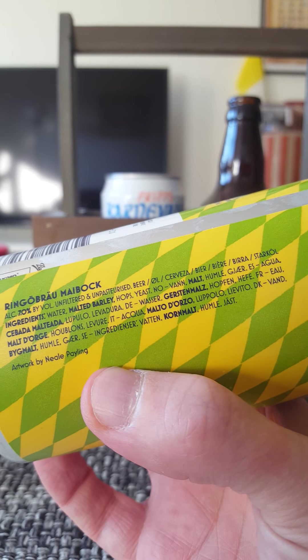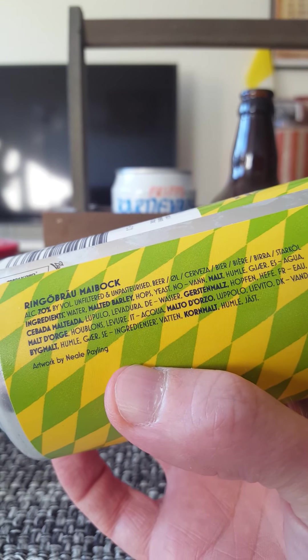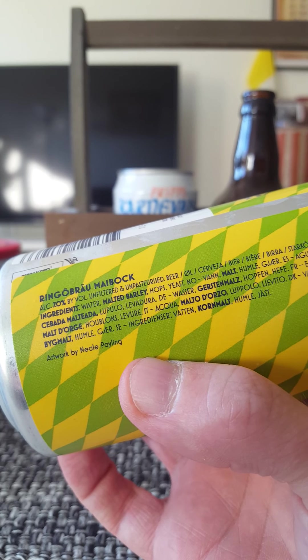What do they say? Unfiltered and unpasteurized, contains malted water, malted barley, hops, and yeast — and that's it.